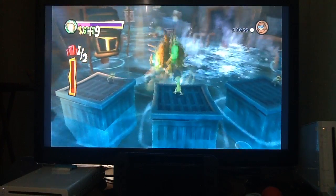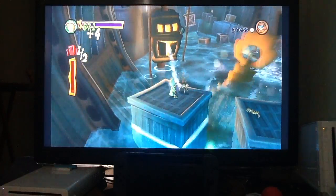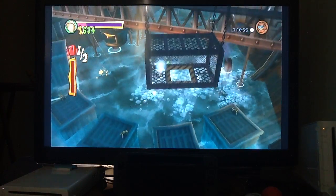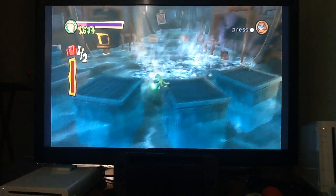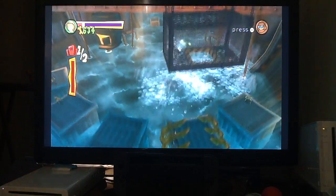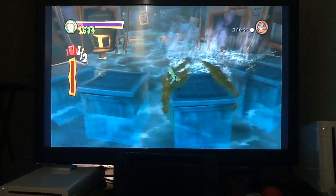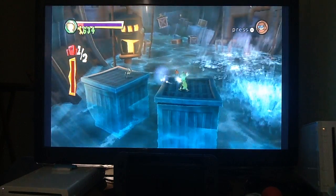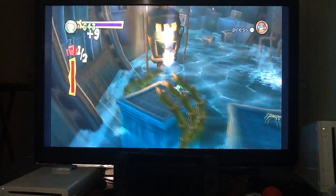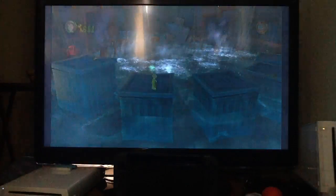I got hit by a bloody crab. Look at that — he's jumping around now because he's being boiled. That was not cool, I just had a crab jump on my head. Can this game stop being silly? It does have funny moments, I'll give it that. Just let me beat the boss, thank you.